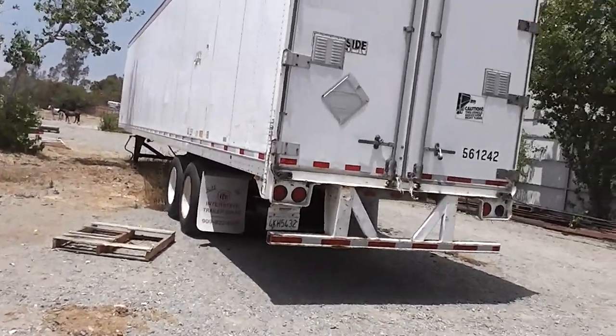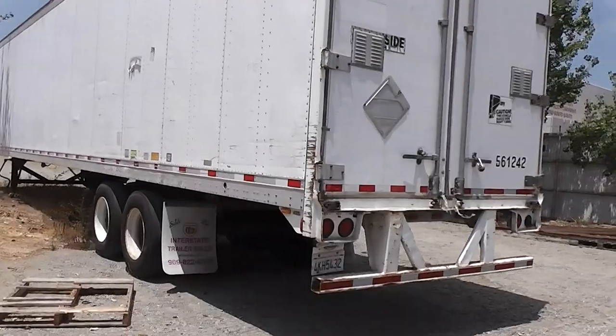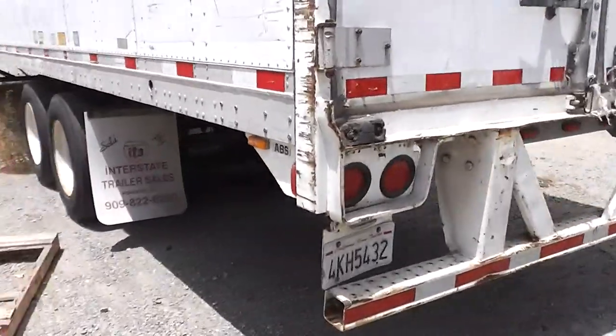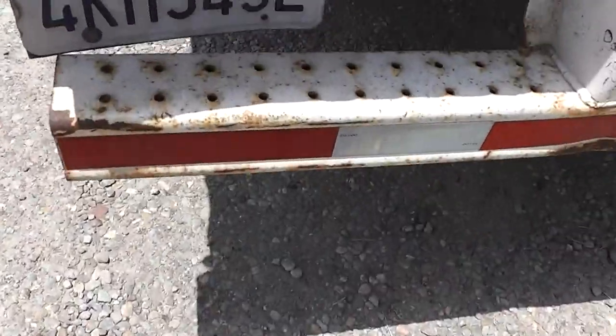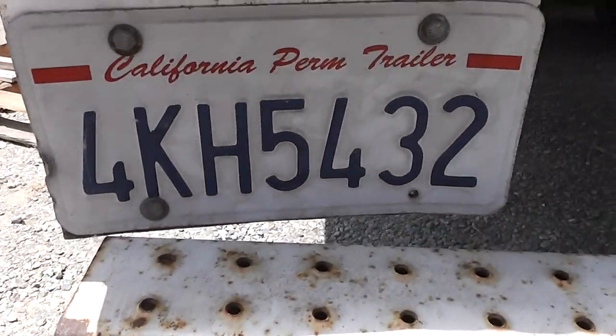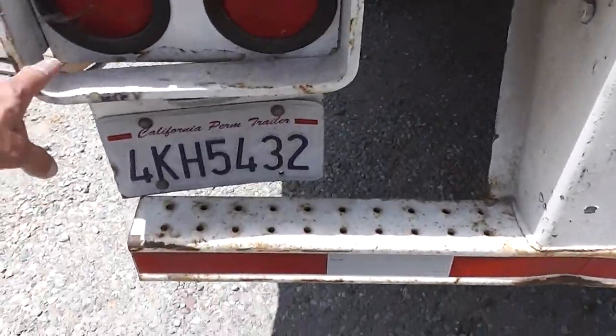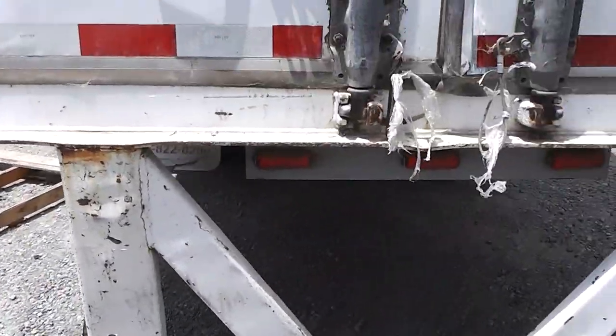Here's a 53-foot tractor. It could be sold with or without the 2002 Peterbilt. I want to pull out and point out some of the flaws. There's the license plate number if you want to run it. There's a slight dent in the bumper there.